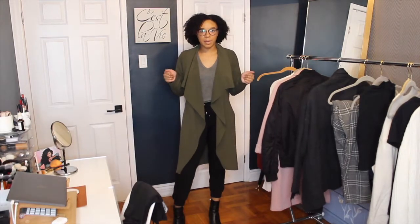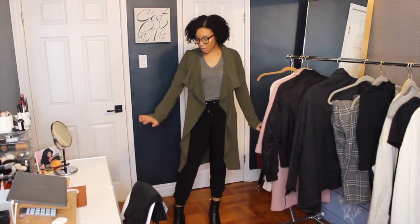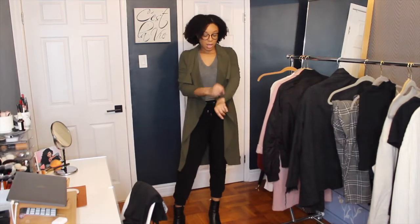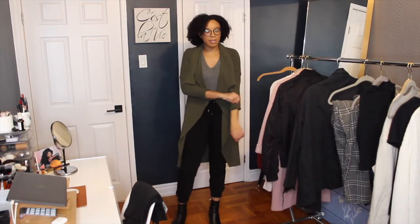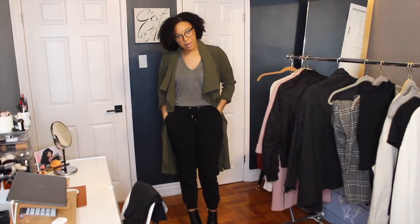The item I picked from my closet that I've probably only worn once or twice in the past three to four years is this little army green overcoat from Forever 21. I haven't worn it — I think it's because I don't know what to pair with it. So I decided to pair it with my Dynamite track pants that I wear all the time.